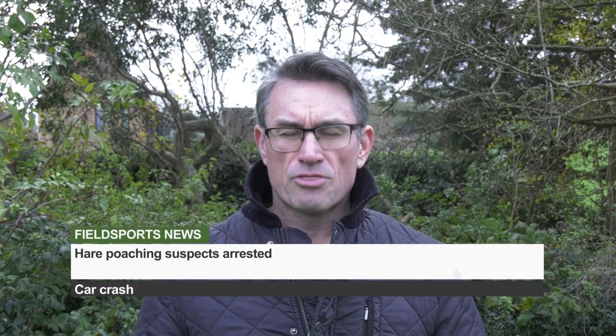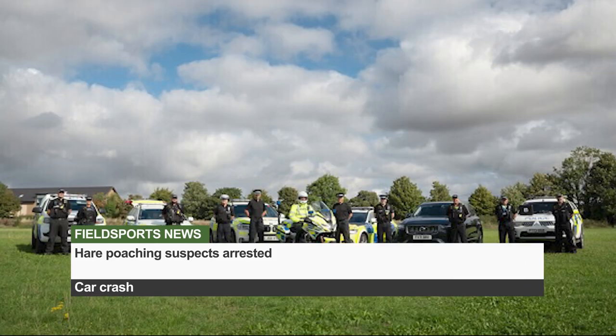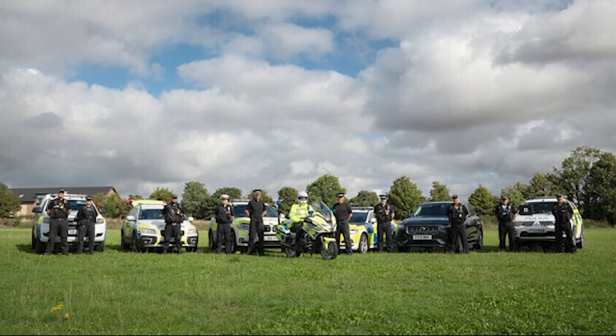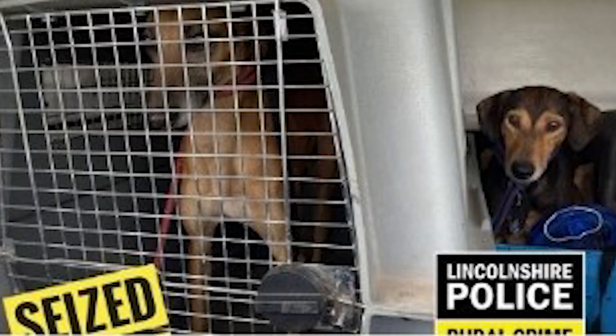Police have arrested three men on suspicion of hare poaching after a car crash. Lincolnshire Police say the men drove off in a Subaru Forester which collided with a coach. They were arrested a short time later. The suspects from Doncaster and Nottingham have been released on bail. Officers seized a vehicle and three dogs. Police also issued a 48-hour dispersal order, meaning anyone suspected of hare poaching can be told to leave the county and face arrest if they return.